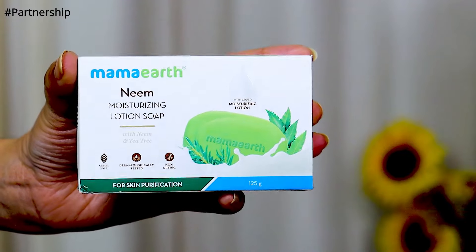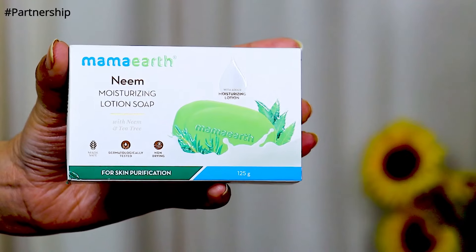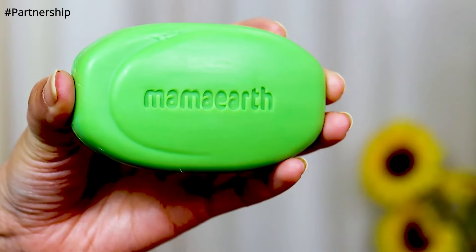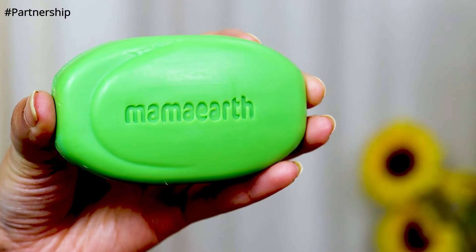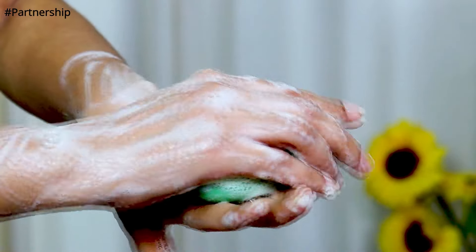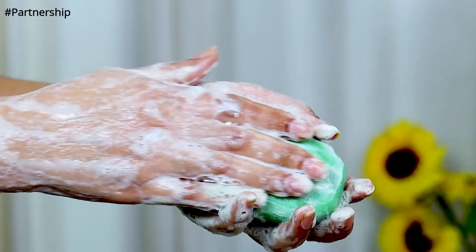When we use soaps in summers, our skin becomes more dry. I think you should use a soap that is already moisturizing. Like this — Mama Earth's Neem Moisturizing Lotion Soap. This is one of my favorites. It has Neem Extract which helps purify and keep skin healthy, Tea Tree Oil which protects from irritation and inflammation, and Olive Oil which provides deep nourishment and moisturization.